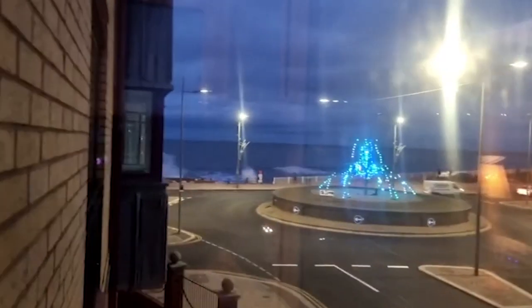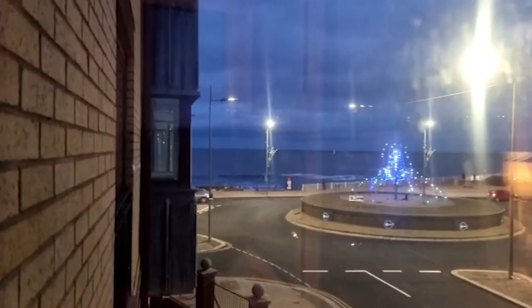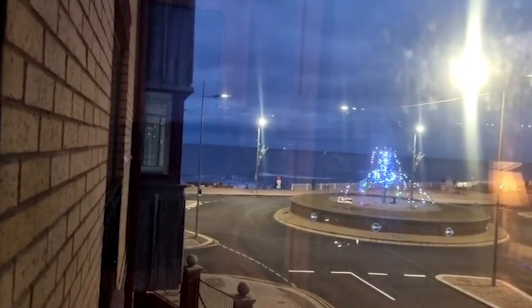The sea is just over there. Look at the waves — absolutely insane.